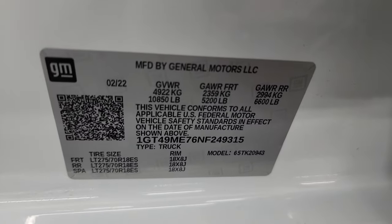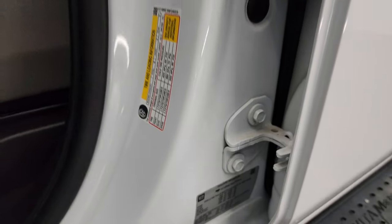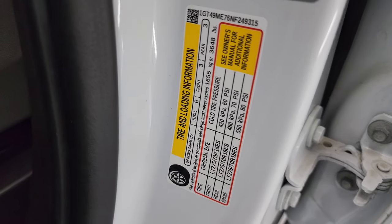Here is the VIN sticker — no previously owned in Canada vehicles here. And then the trailering information sticker, which GM's nice enough to give you, and the tire and loading information sticker.